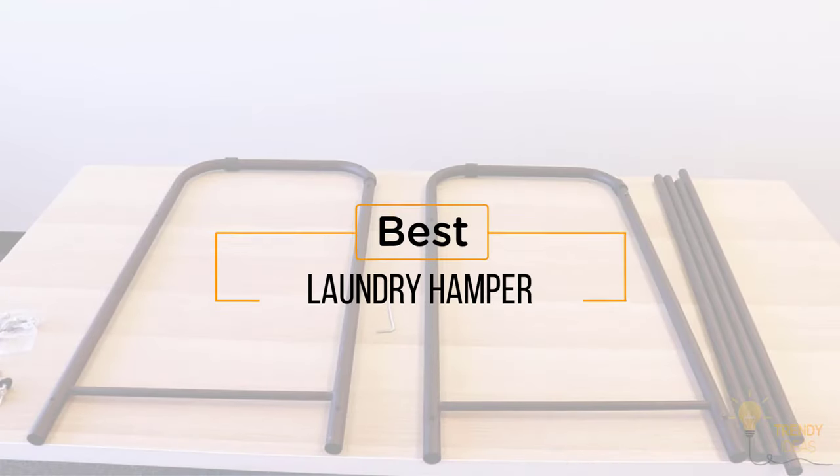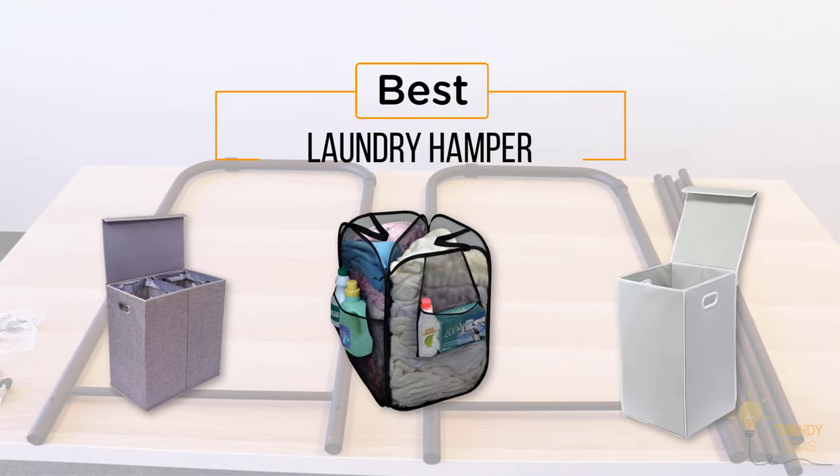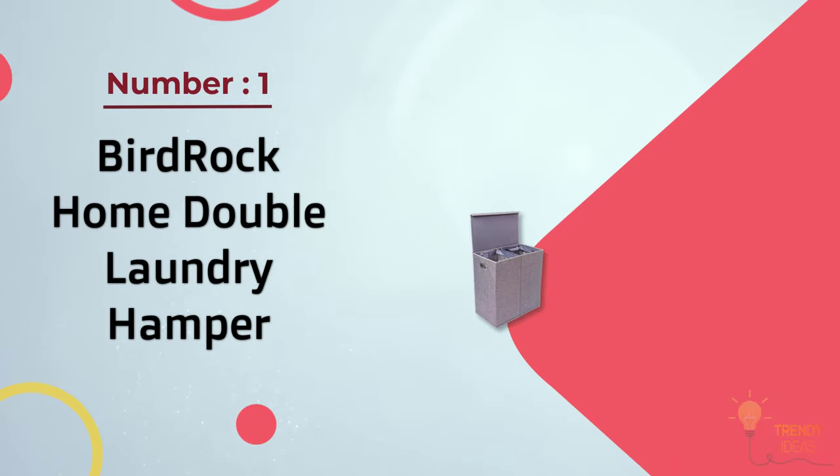The best laundry hamper — here's a collection you've got to see. At any time you can click the circle for more info and real-time deals.